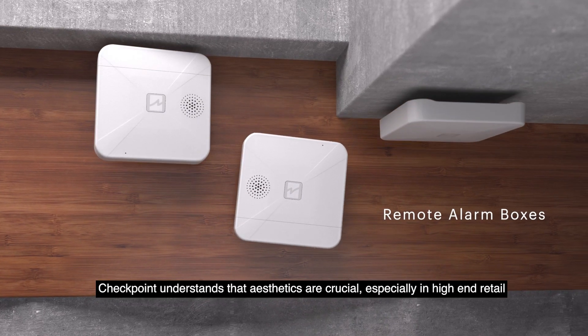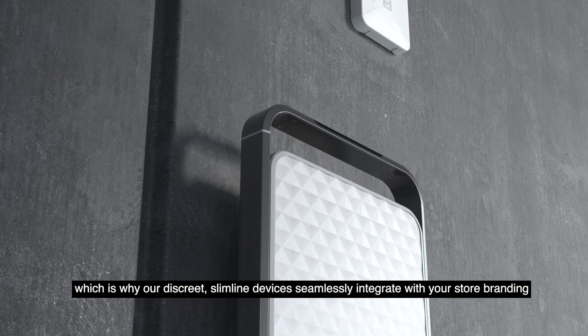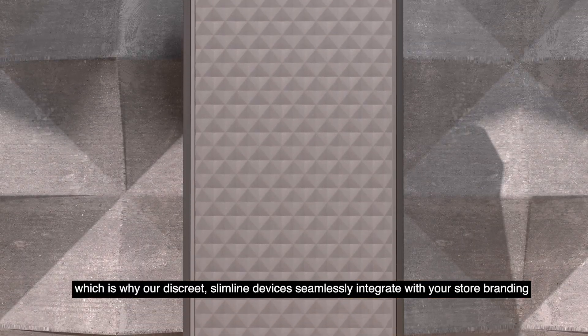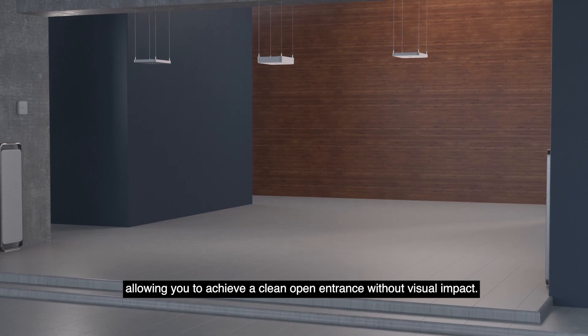Checkpoint understands that aesthetics are crucial, especially in high-end retail, which is why our discrete slimline devices seamlessly integrate with your store branding, allowing you to achieve a clean open entrance without visual impact.